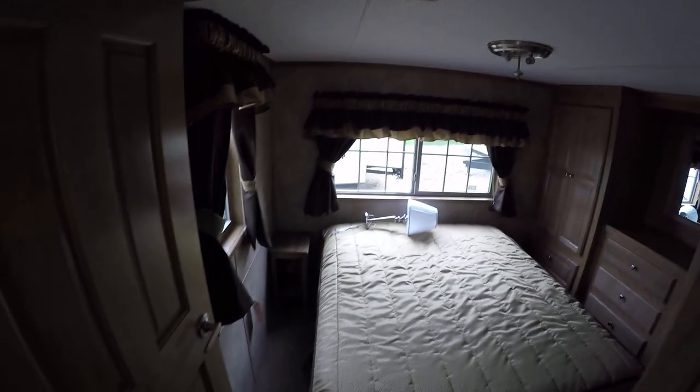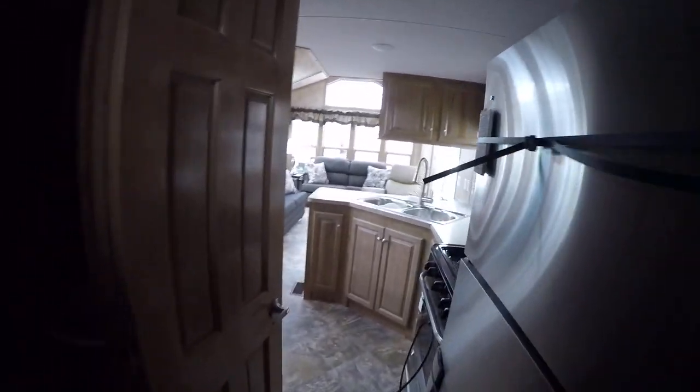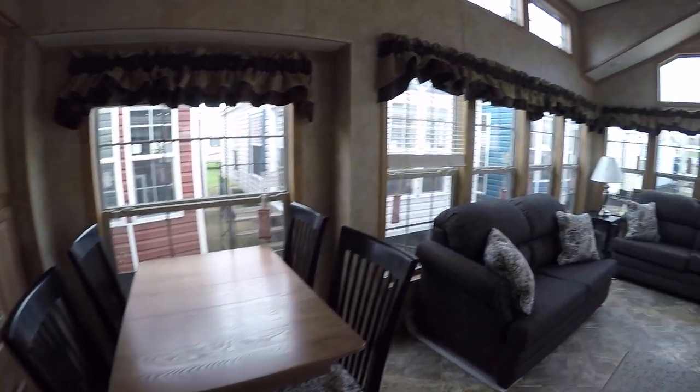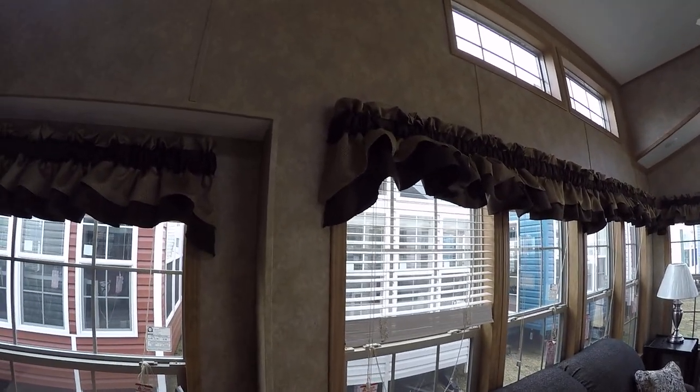That pretty much concludes our tour of the Quail Ridge 40 MLFD — this is a 2016 model. I've been updating my website with all my new trailers. This is a good one; we sell several of these each year. You can see the wood mini blinds.